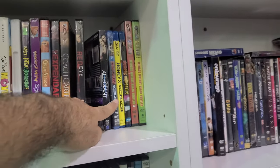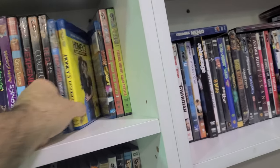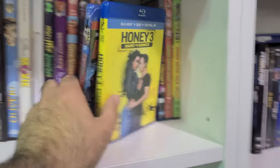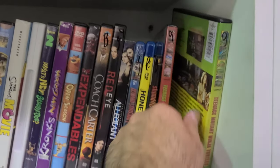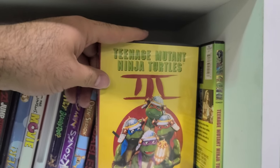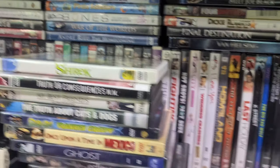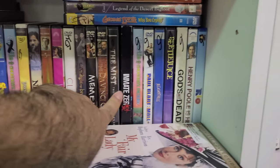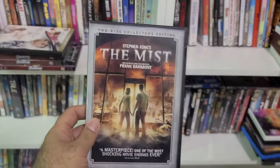Oh look — Honey 3, Dare to Dance. We also got Teenage Mutant Ninja Turtles: The Original Movie and Part Three, but where is The Secret of the Ooze? That's Part Two. Okay, so here's The Mist — is this actually rare?